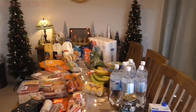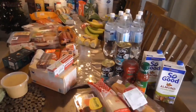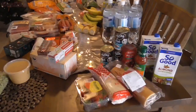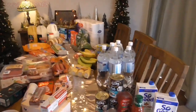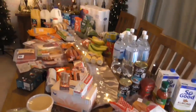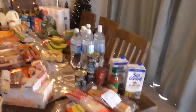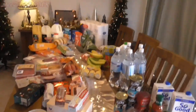Hi everyone, it's Dee. I have a grocery haul for you. I haven't made one of these for so long. I went to Aldi and Woolworths and a health shop.